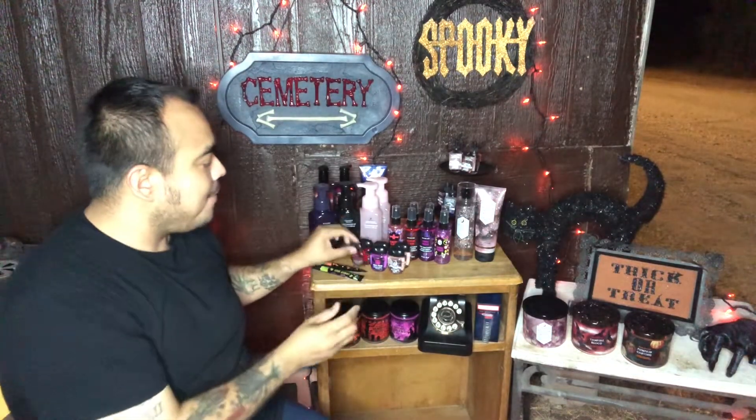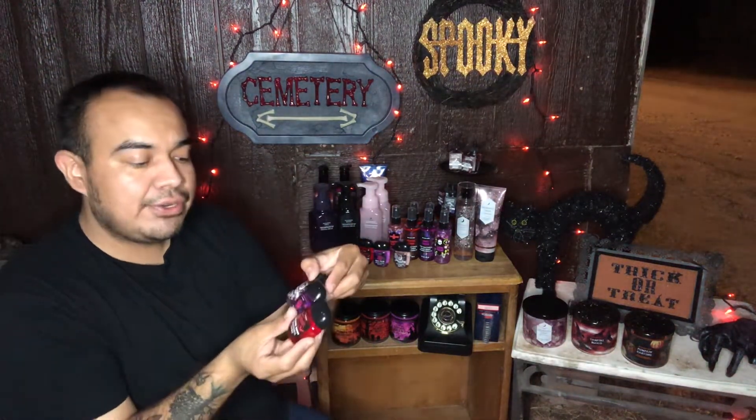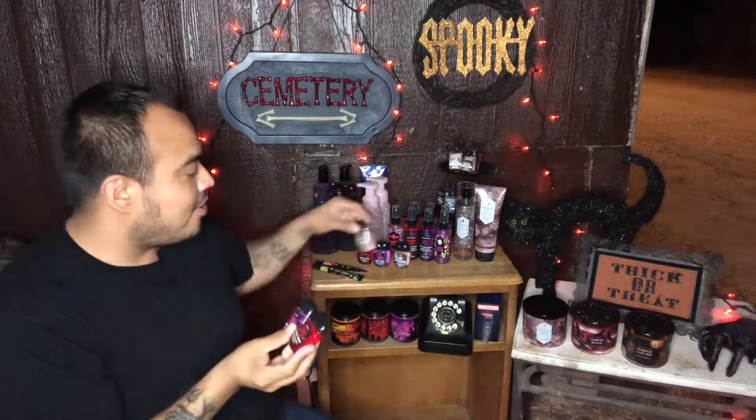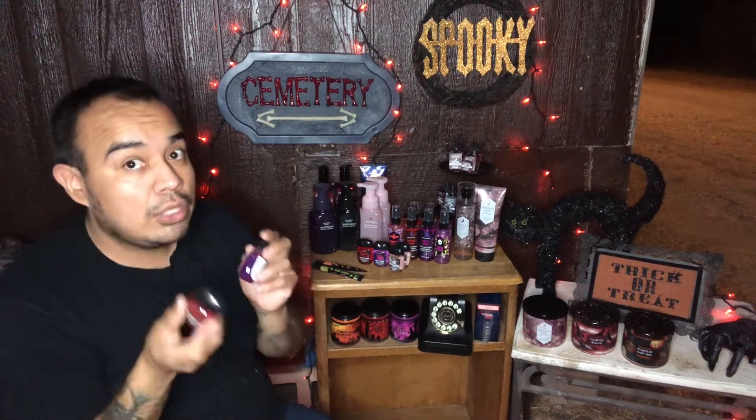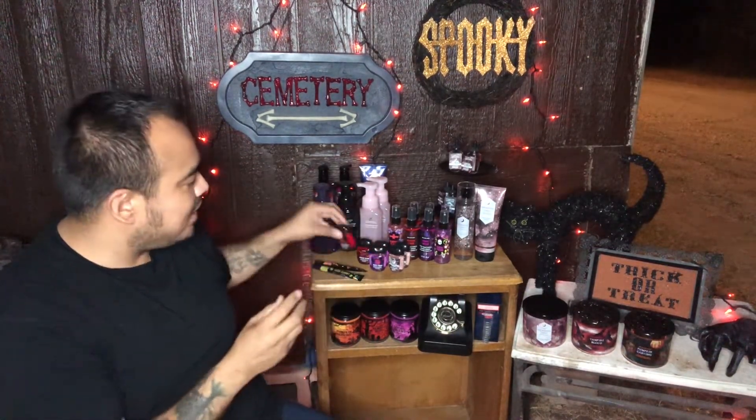We have the Vampire Blood, the Ghoul Friend, and the Enchanted Candy Potion antibacterial hand gels. These are awesome — I use them at work all the time. I already took these to work and everybody was like, 'Oh, what are you wearing?' and I told them it's the Halloween collection from Bath and Body Works. It smells so good.